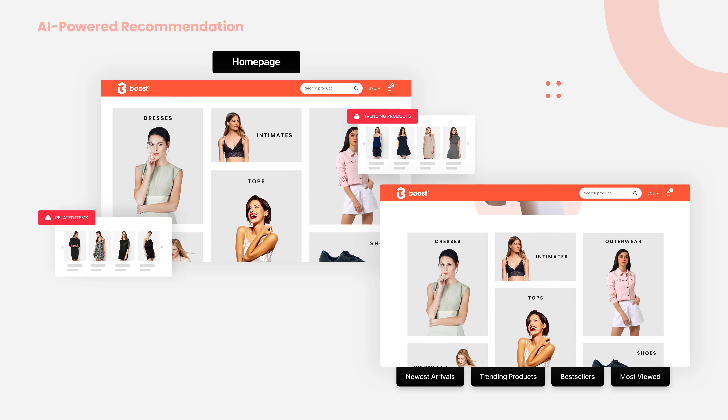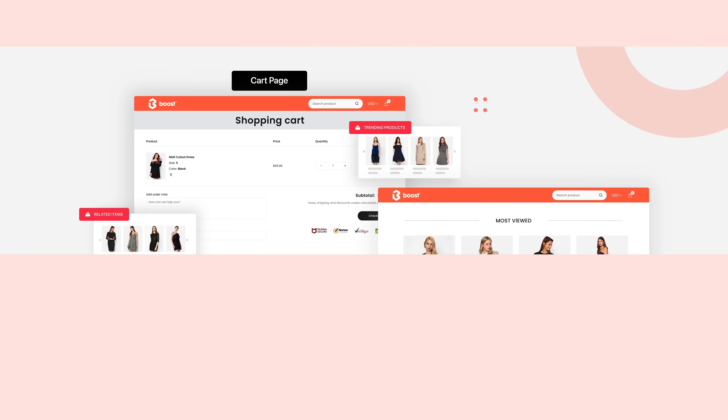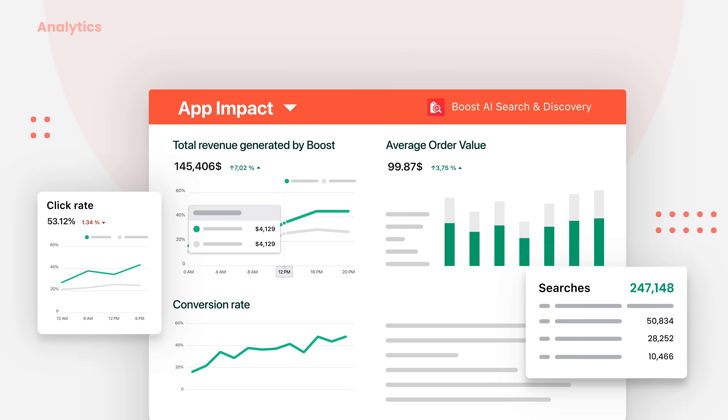There are other types for you to choose to recommend relevant products through the customer journey, from homepage to cart page. Keep an eye on the analytics to see what the setup impacts your store and make insightful strategies.